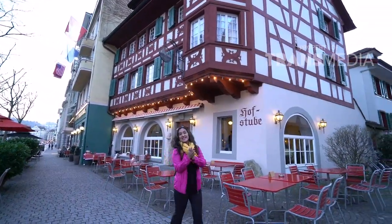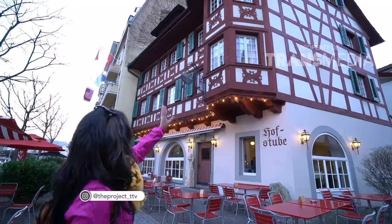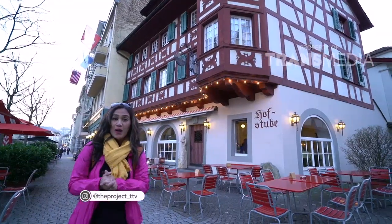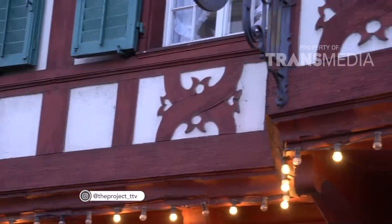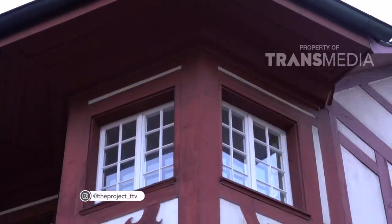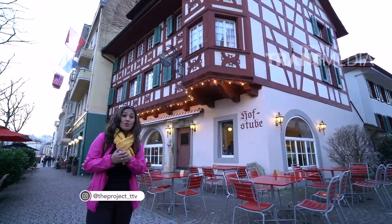Pemirsa, Anda bisa lihat di sini saya sedang jalan-jalan, masih di kota Luzern, Switzerland. Saya ingin sekali berbagi kepada Anda bagaimana suasana di kota ini. Bagus sekali kan gedungnya — ini adalah gedung-gedung tua yang menunjukkan ciri khas dari bangunan-bangunan di Swiss. Fasadnya jarang pastinya ditemukan di negara lain karena ini memang ciri khas dari negara Swiss. Di sini dilihat fasadnya ada lapisan kayu di bagian fasad depan. Memang biasanya bangunan-bangunan di Swiss ini selalu dilapisi dengan material kayu, supaya memberikan kehangatan pada saat musim dingin.